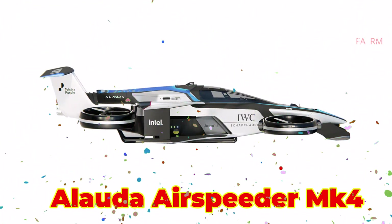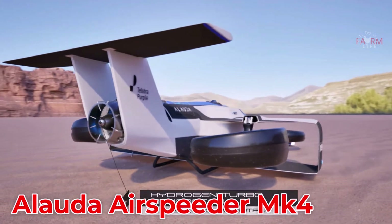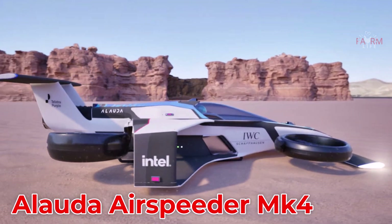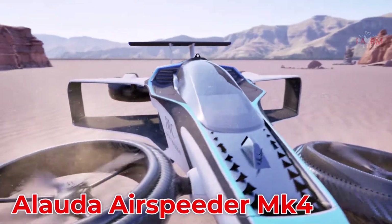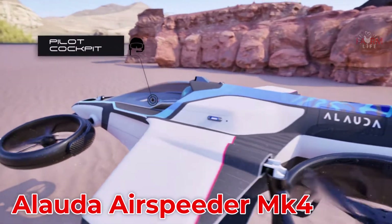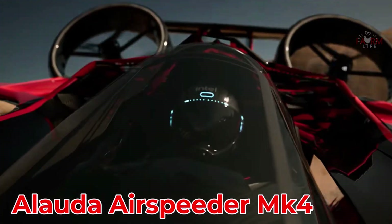The Airspeeder Mk4 from Australia is a high-performance racing flying car using electric and experimental hydrogen-electric propulsion. With top speeds of 360 km/h, it is intended for aerial motorsports and priced around $1 million.